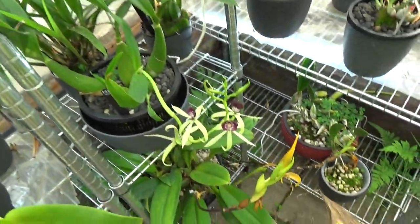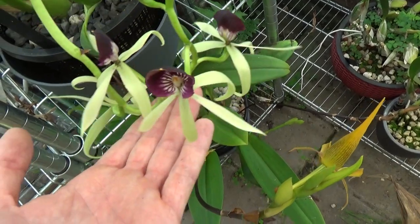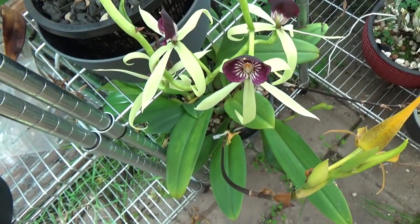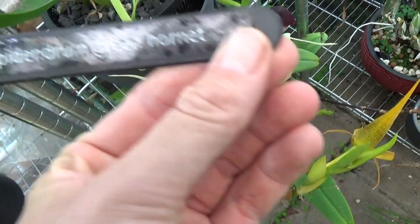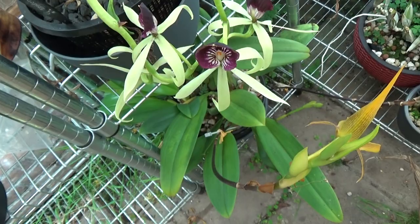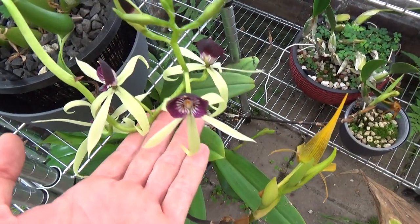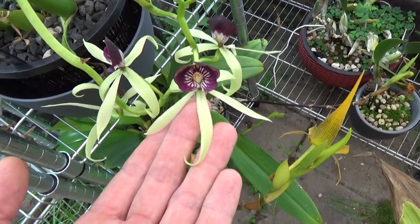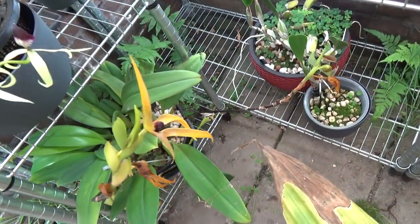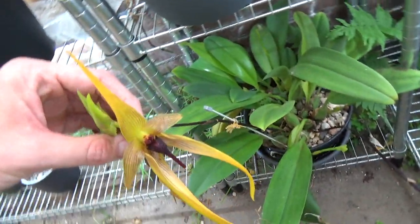Then this is also a fairly common orchid among our YouTube growers. I have it still listed as an Epidendrum Green Hornet, but it's now Encyclia — Encyclia Green Hornet, I believe. Absolutely beautiful blooms — beautiful spikes.